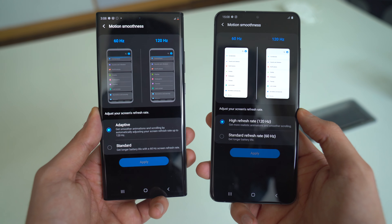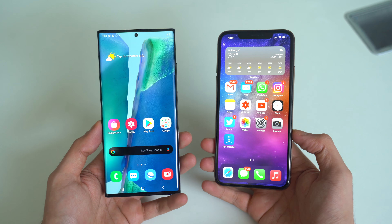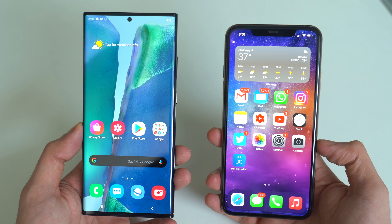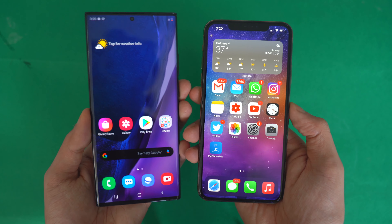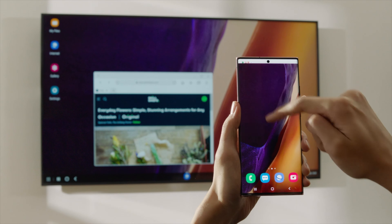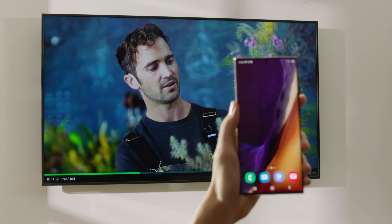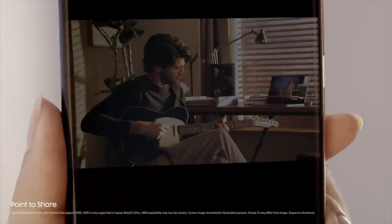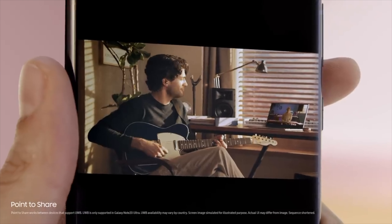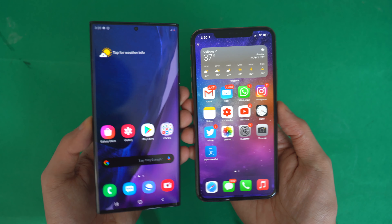Apple is not even bringing 120Hz on the iPhone 12 as per the latest leaks, so the Note 20 Ultra is going to be in an even more dominating position. As for software, iOS 14 on the iPhone 11 Pro Max and One UI 2.5 on the Note 20 Ultra — iOS 14 brings a lot of changes, taking cues from Android like widgets and picture-in-picture mode, and Apple's widgets implementation is really good. One UI on the other hand offers a lot more customization. Samsung added wireless text to share your screen on a smart TV without cables, and for the first time Samsung also brought a proper competitor to AirDrop thanks to UWB technology for faster file sharing.